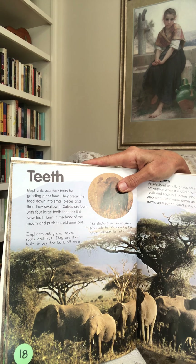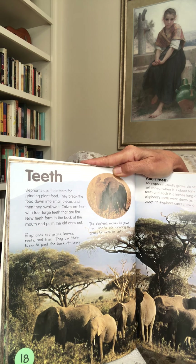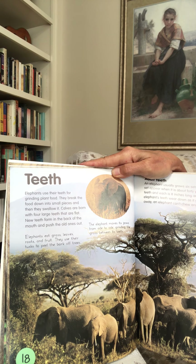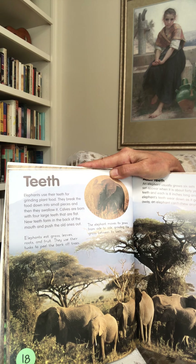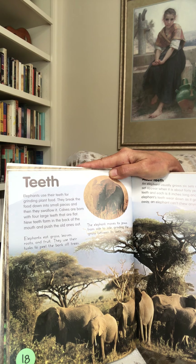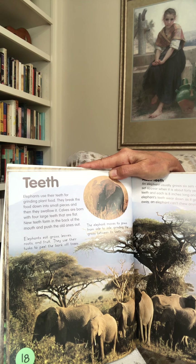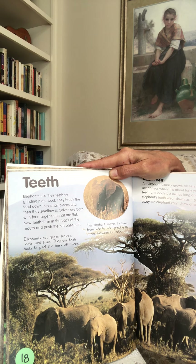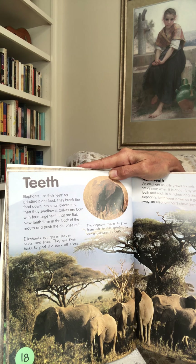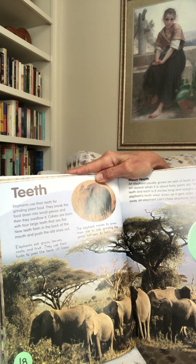Teeth. Elephants use their teeth for grinding down plant food — they break the food down into small pieces and then swallow it. Calves are born with four large flat teeth. New teeth form in the back of the mouth and push the old ones out. Elephants eat grass, leaves, roots, and fruit. They use their tusks to peel the bark of trees. The elephant moves its jaws from side to side, grinding the grass between its teeth.